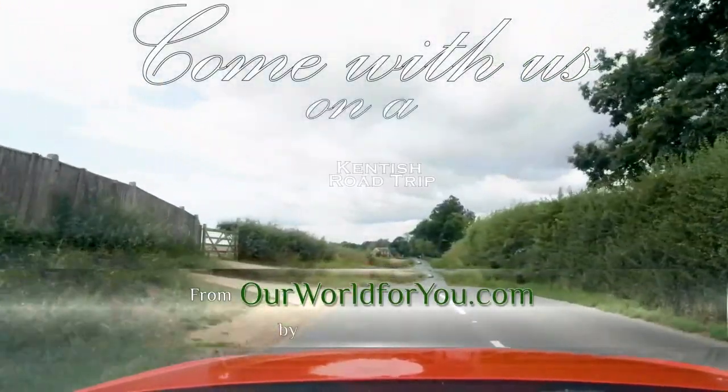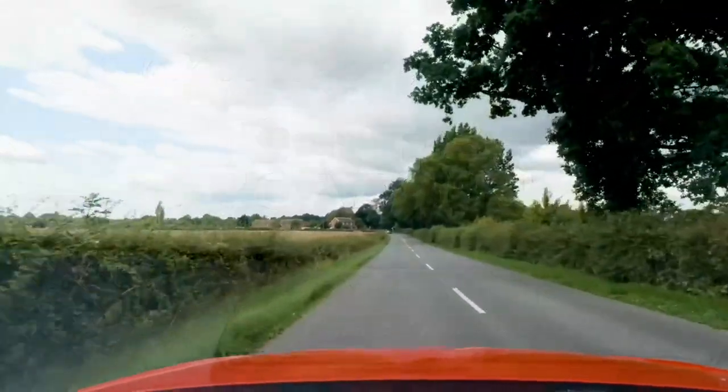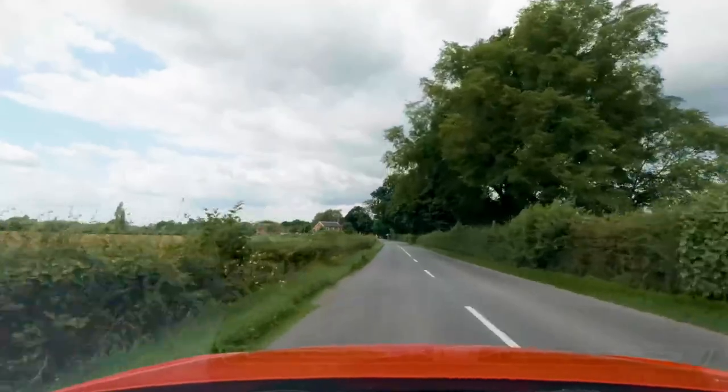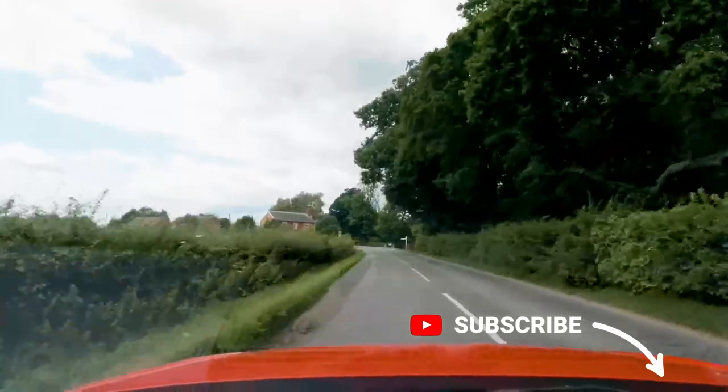Hi, why don't you come with us on a Kentish road trip? It's a part of the world we know pretty well, and if you like what you see then why not subscribe so you don't miss any of our further adventures.